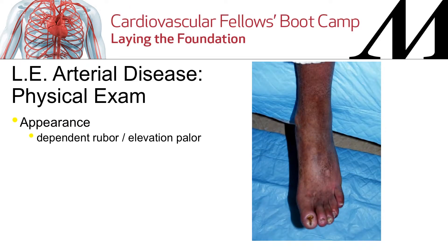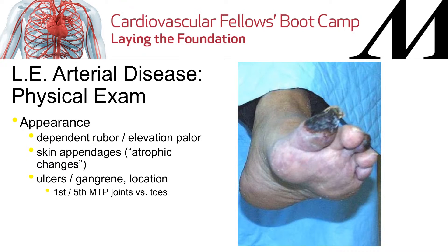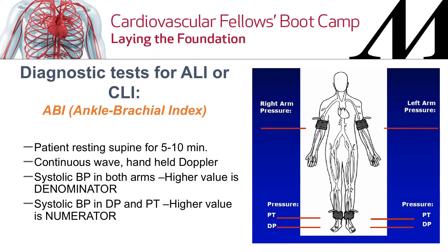What do you want to do in your physical exam? Look at the appearance — one of the classic signs is dependent rubor and pallor with elevation. There's loss of skin appendages, atrophic changes in hair, thickening of toenails. Note ulcers and gangrene and where they are — that's significant. Do a good pulse examination. And after your physical examination, the first test you want to do is an ankle brachial index.